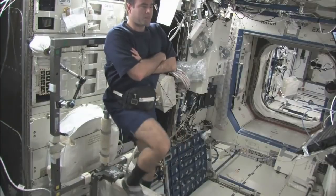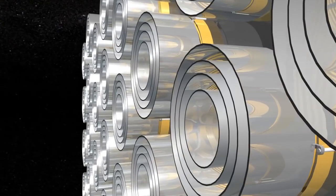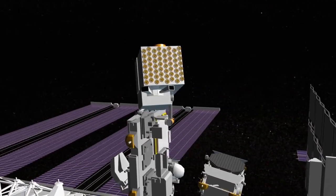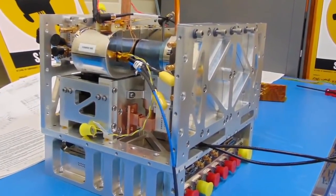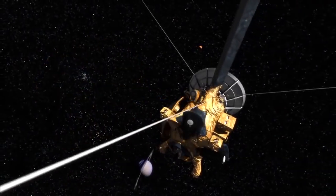We use the International Space Station as a test bed for technologies. We've had multiple robotics technologies, a technology called sextant that uses pulsars for precision navigation going on station, and we'll continue to do that for the life of the station. We're also developing with JPL the Deep Space Atomic Clock for precision navigation in space and other uses.